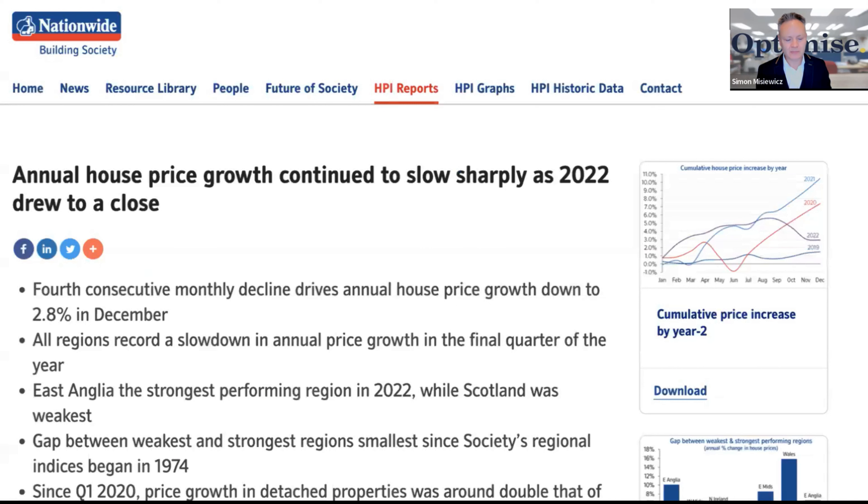So this is the report we're going to go through, which is the Nationwide Building Society. Please check out Google and get the reports yourself for more insights.